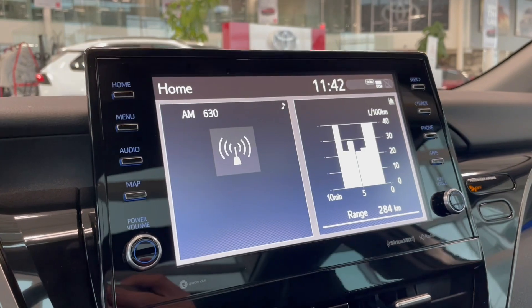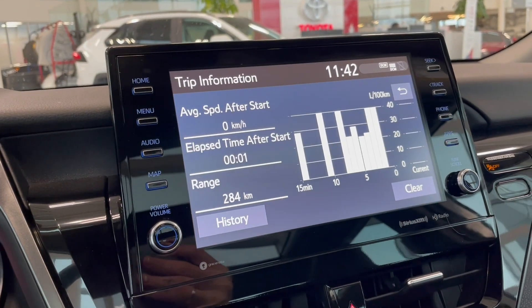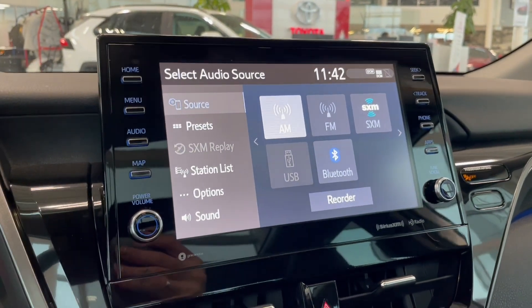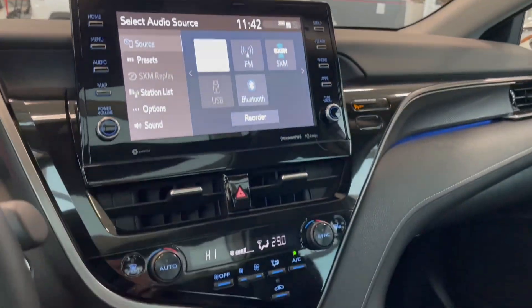Taking a look at the home screen, it will display the audio that's playing along with a shortcut to your trip information. You have your standard AM and FM, and you can also connect your phone through Bluetooth. Going into reverse will bring up the backup camera.